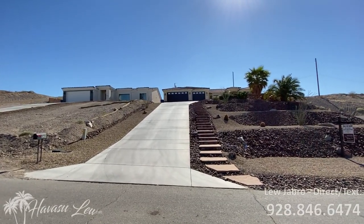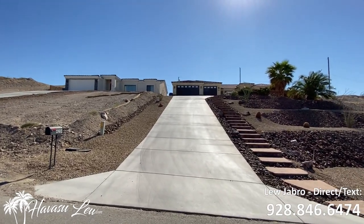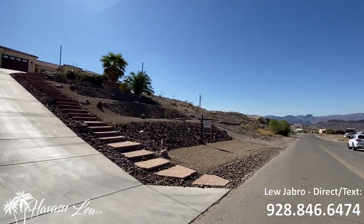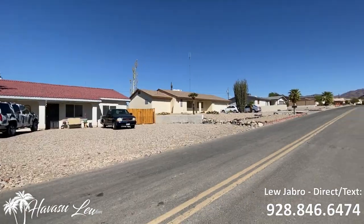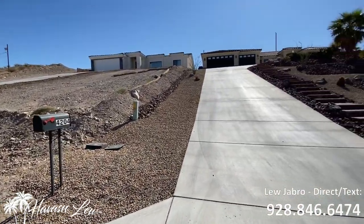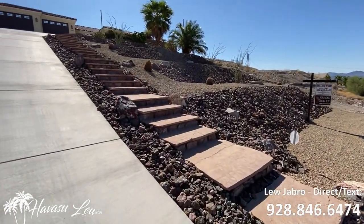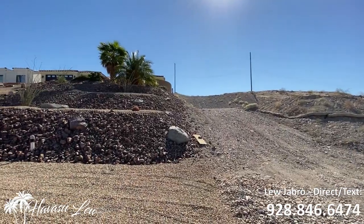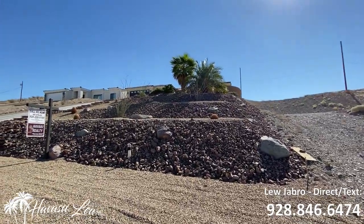All right guys, right here at 4204 Highlander Avenue. Great south side of the area, close to open desert. It's going to be close to the new launch ramps. Brand new house next door as well, and it also looks like they're getting ready to build next door, so we have new construction next door.